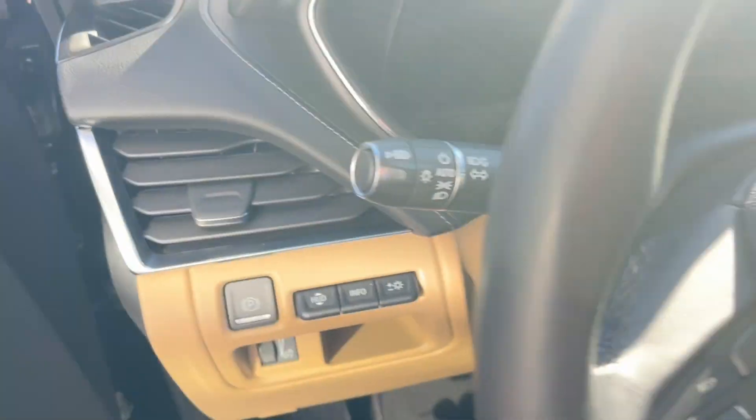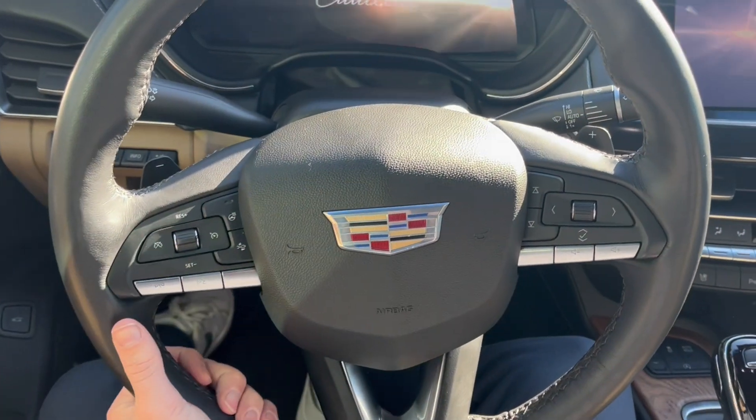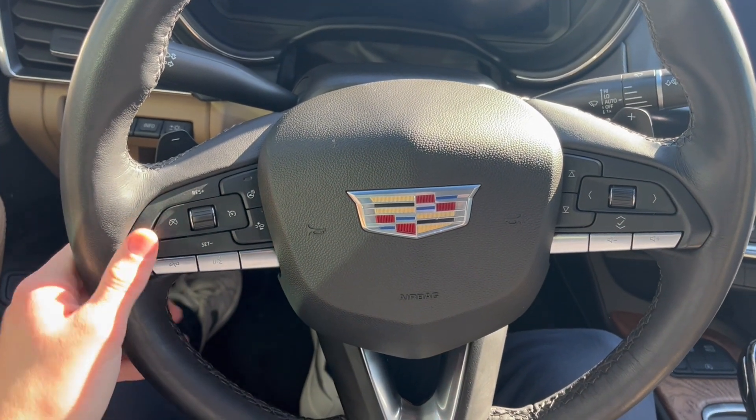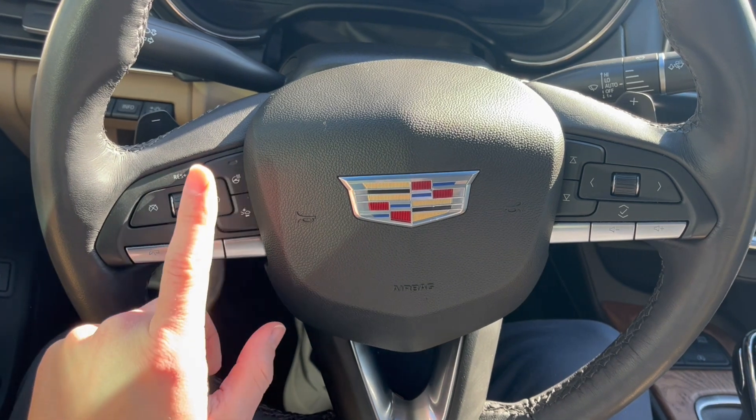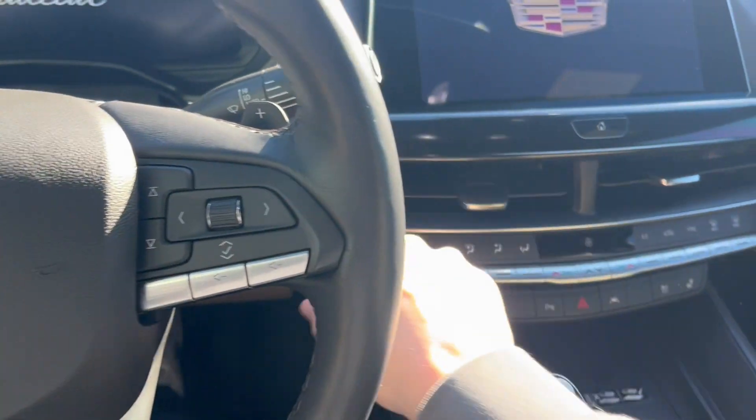Hopping inside, to the left here we have our power park brake and head-up display. Checking out the steering wheel, on this side we have the cruise control with forward collision alert and the heated steering wheel, and on the right here we have our cluster as well as audio controls.